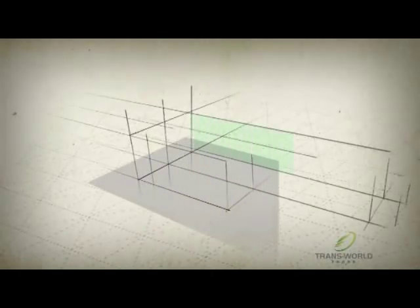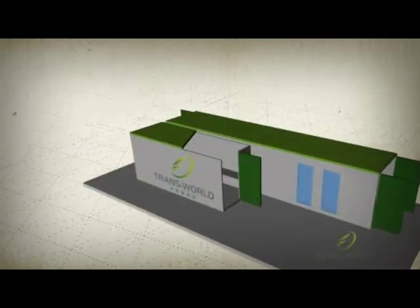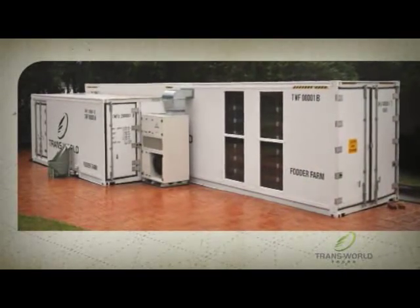At Transworld Foods our aim was simple: to create the best self-contained modular fodder growing system available anywhere. The technologies used in the Six Day Farm's development are so innovative, even NASA has been taking a close look. The module consists of two containers working side by side — one being used for set-up, seeding and cleaning, and one for growth.